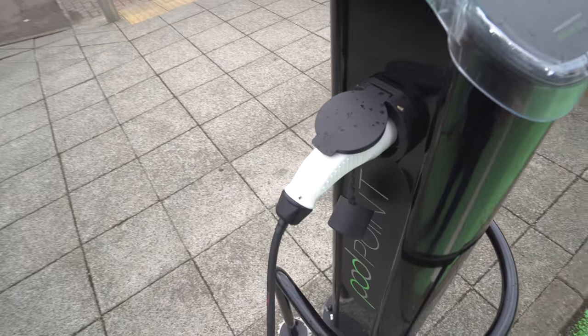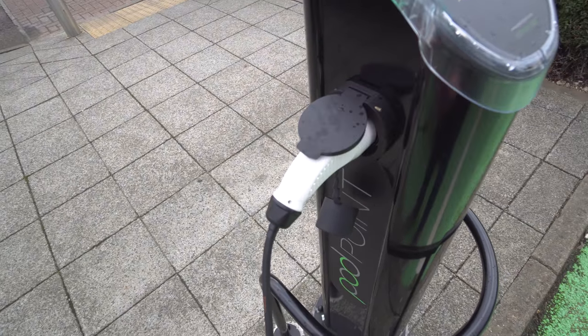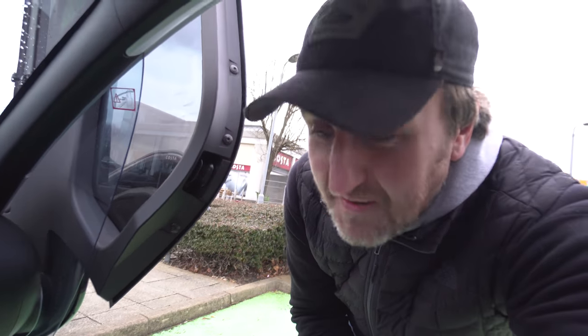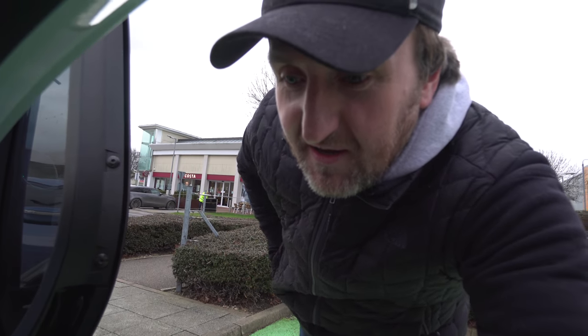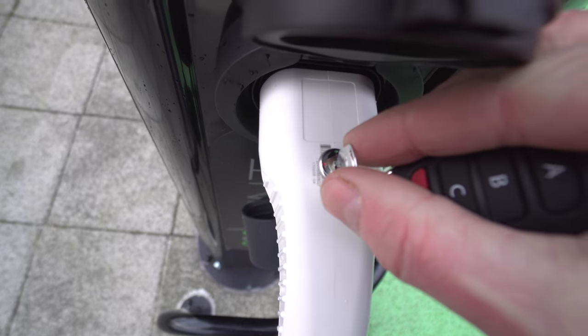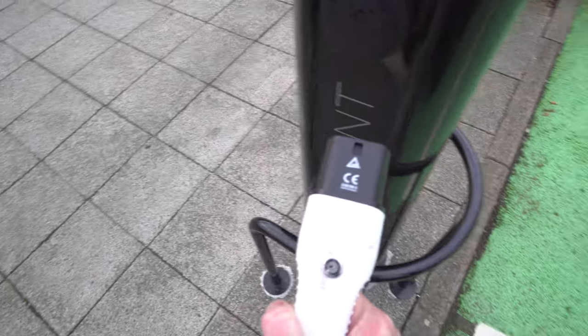It's started to rain again. We're at 91% — these things charge pretty quick. I need to stop the charge and I don't think there's any other way of doing it other than using my little key. Keys in... yes!